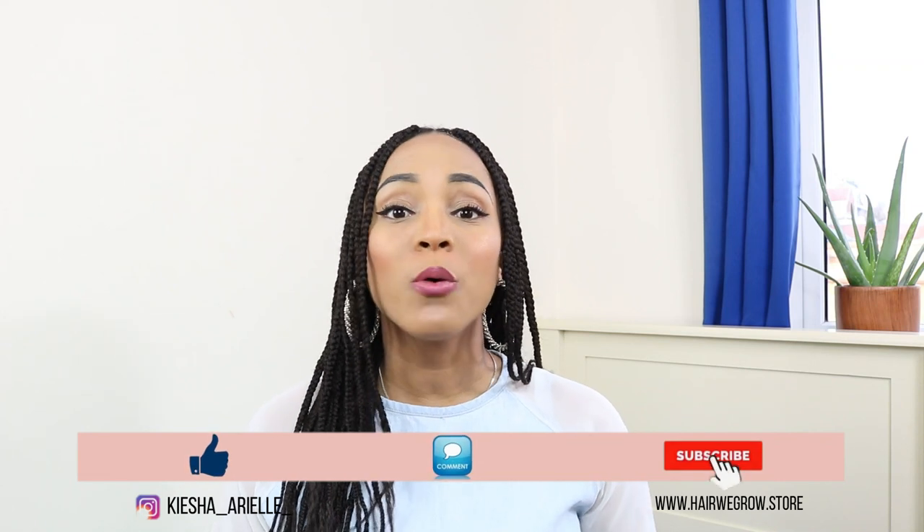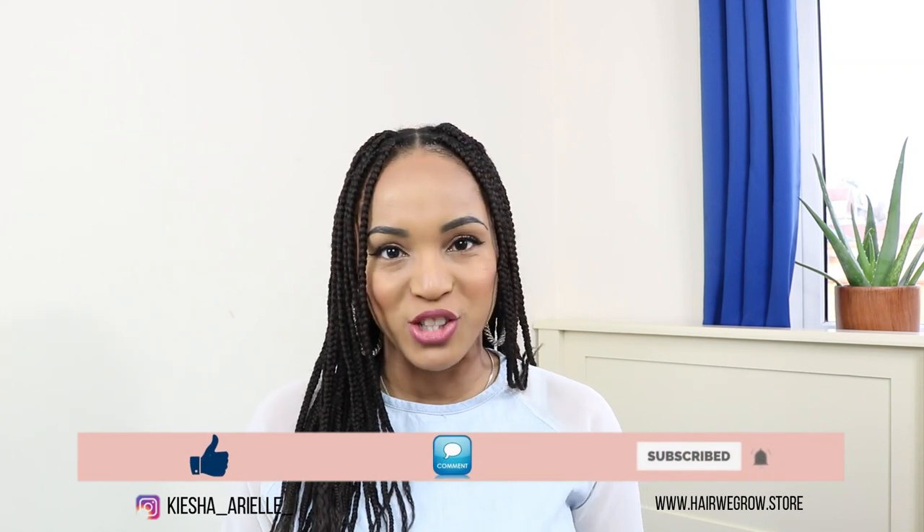What's good guys? It's your girl Keisha Ariel and welcome back to my channel. In today's video, I will be continuing to answer some of your questions regarding your lock journey. So let's get into it.